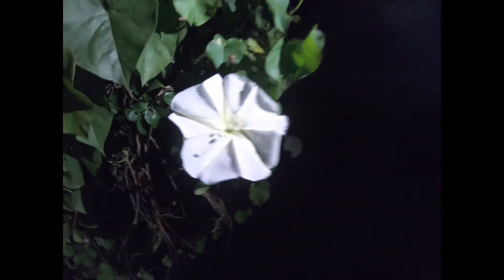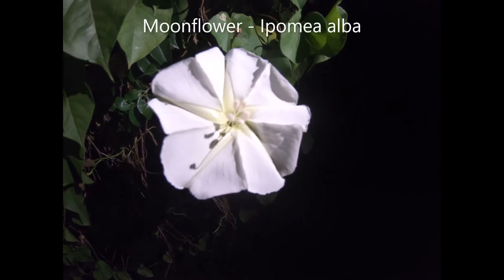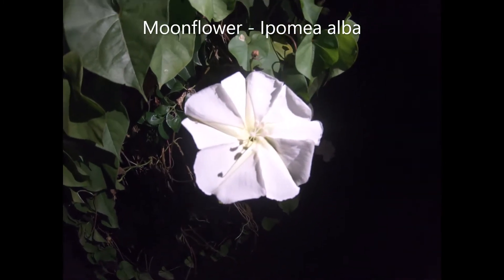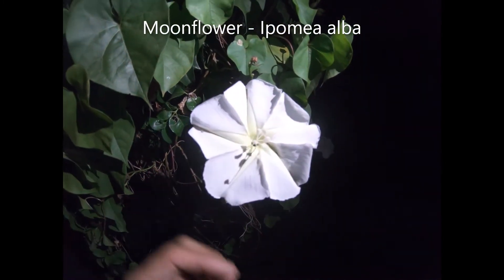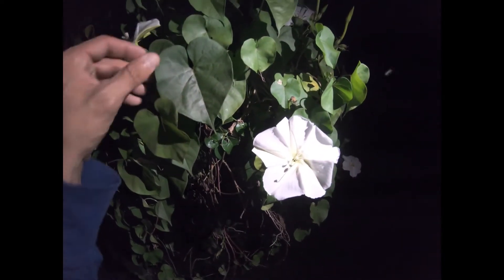Hey, it's Greg Torres. I'm out here in Sanibel Island and I saw this plant as I was walking to the beach. I knew what it was, so I wanted to come back and get it when it's actually looking good. What we have here is this beautiful white flower — this is Ipomoea alba. Some people know it as moonflower. They call it moonflower because it's blooming in the middle of the night like this.